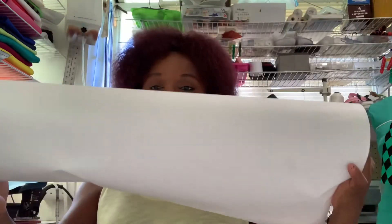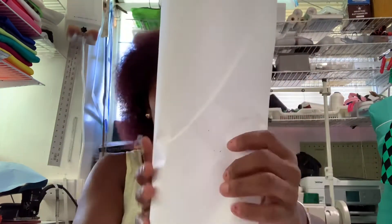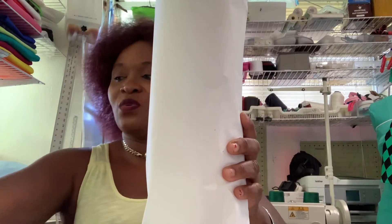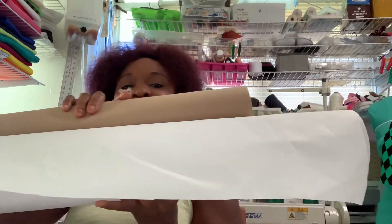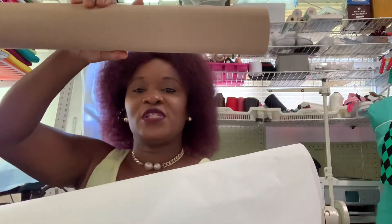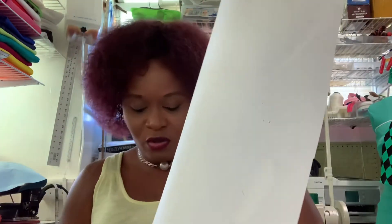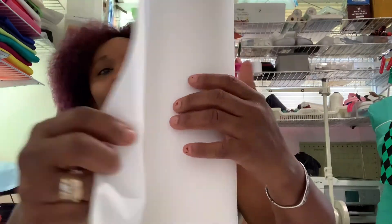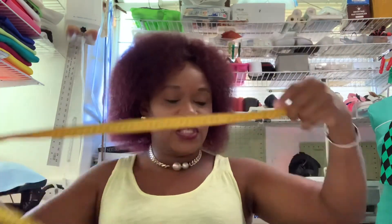Now for pants I have this bigger roll here. Let me put them alongside so you guys can see the difference. This is the short roll and this is the longer, bigger one which is the white one. I only use the bigger roll when I'm doing pants, dresses, and those kinds of things.